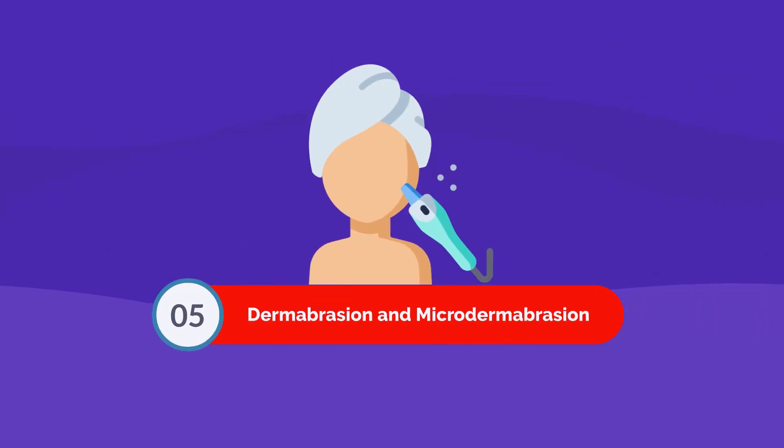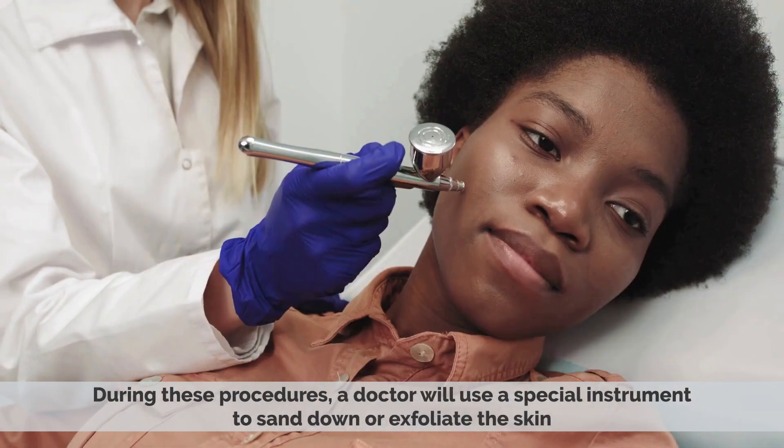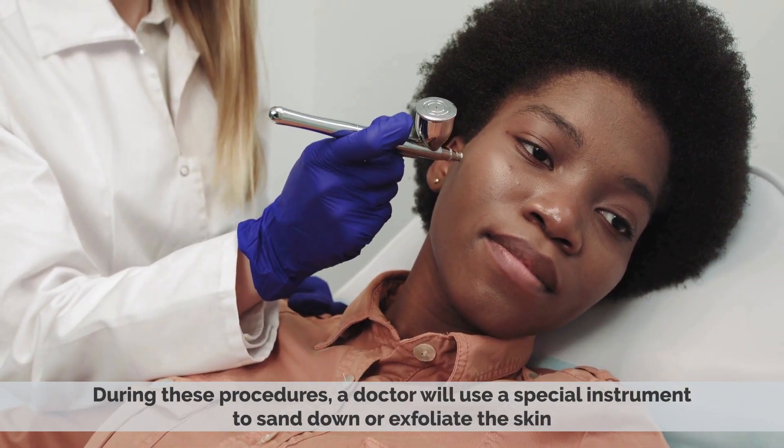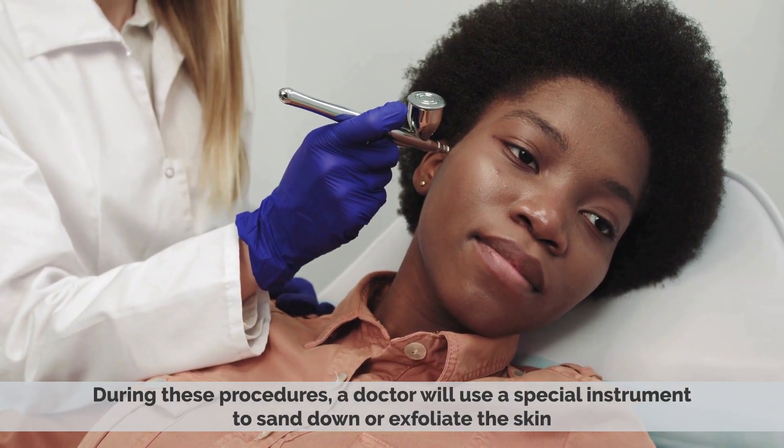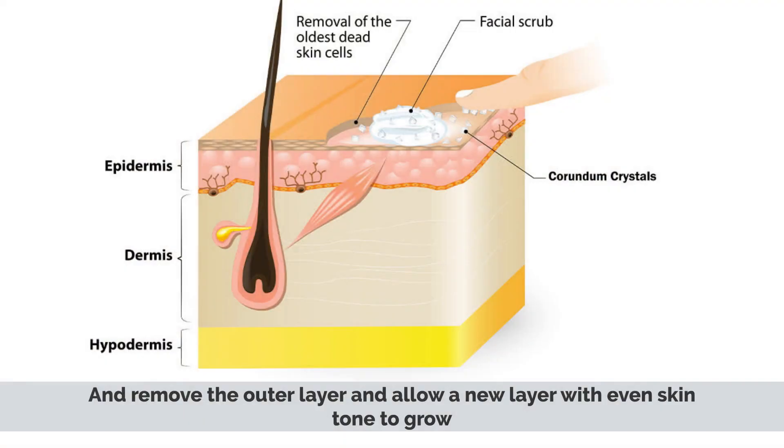Dermabrasion and microdermabrasion can be used to help reduce the appearance of age spots. During these procedures, a doctor will use a special instrument to sand down or exfoliate the skin and remove the outer layer, allowing a new layer with even skin tone to grow.